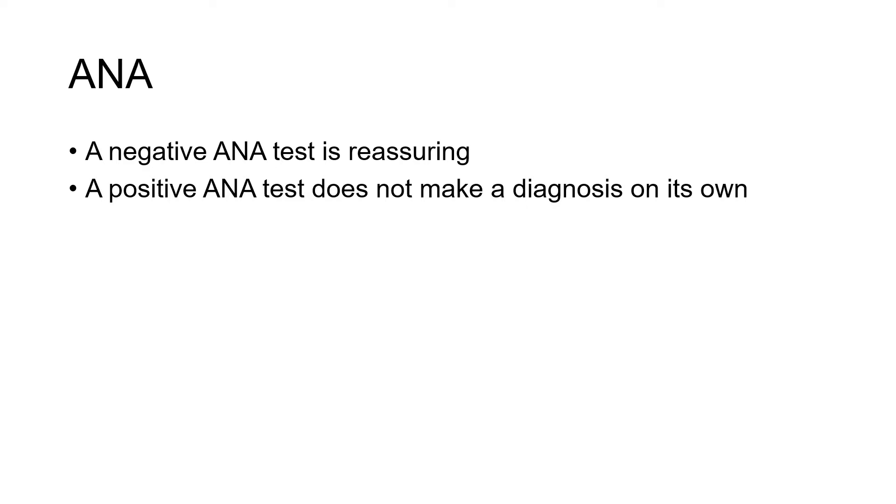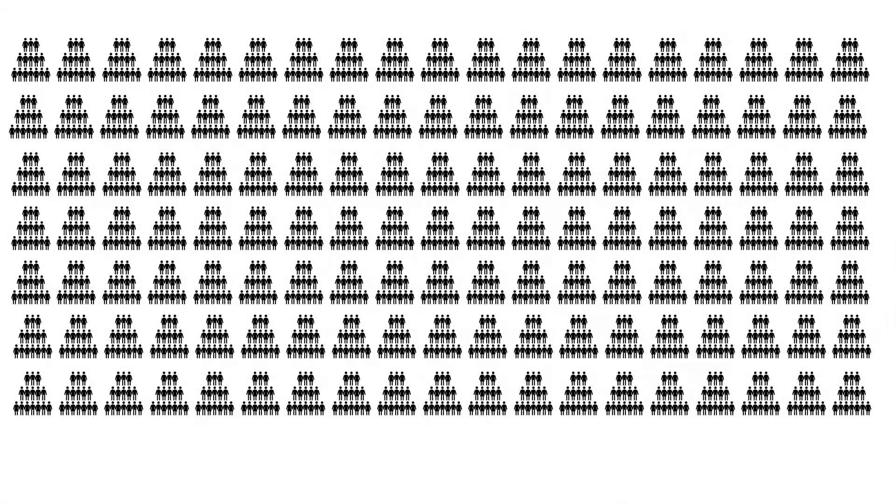But again, and it can't be emphasized enough, a positive ANA test does not make a diagnosis on its own. And we'll kind of show you how that is.